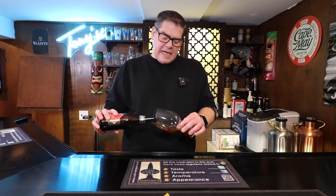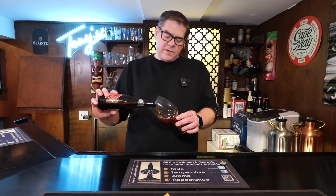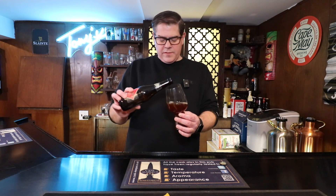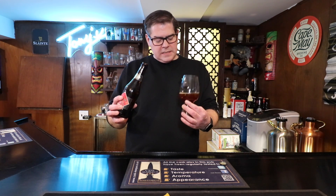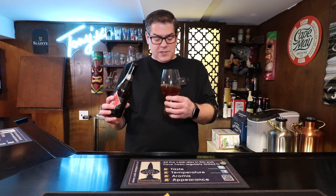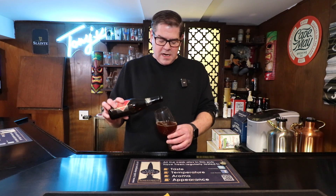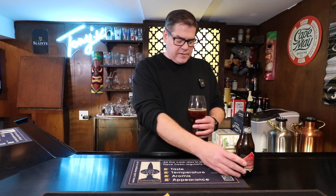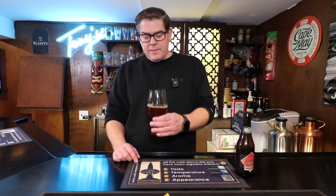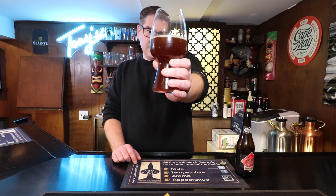This is a nice caramel-colored beer — one of those colors I like when I see in a beer, something you can't really see all the way through. There is a lot of carbonation on this one; it's fizzing up. The glass is clean and yet I'm getting a tremendous amount of carbonation. Not much of a head — it's very pale white, maybe a little bit of tan. But for the most part, this is a nice dark caramel-colored ale.